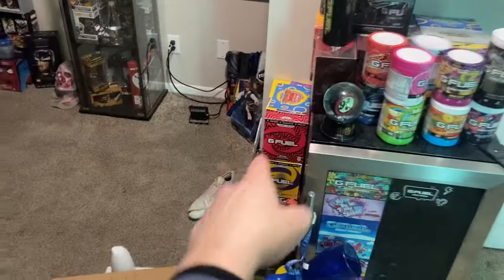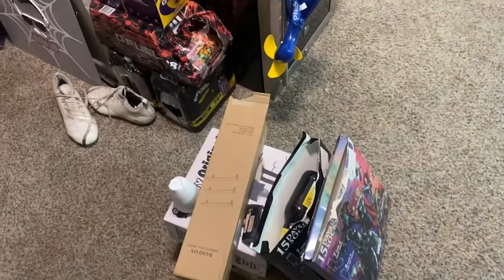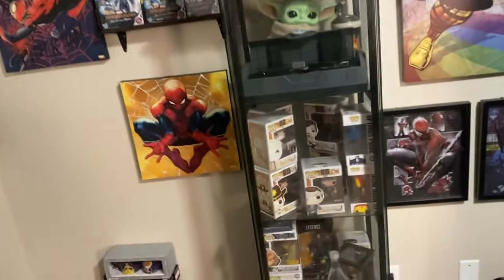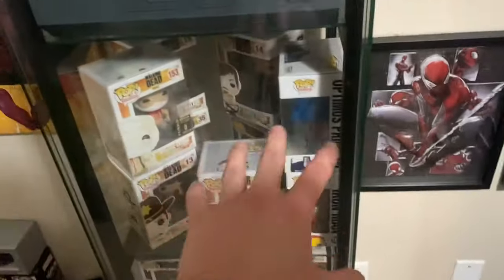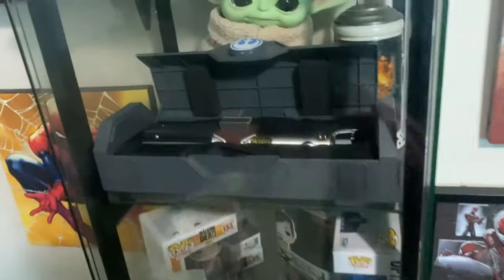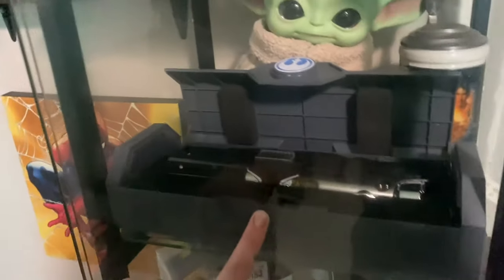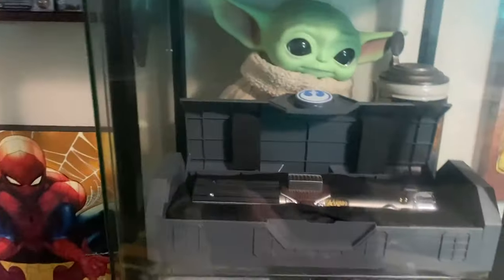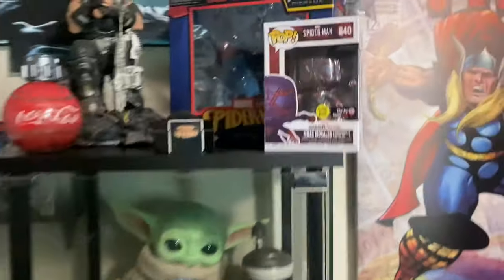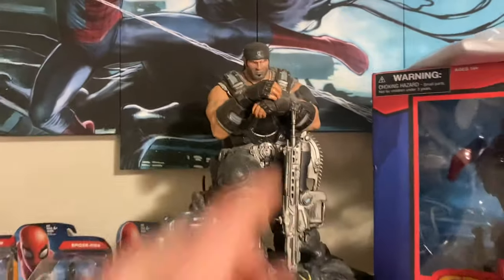I also have more G Fuel over there. This is a trash pile — don't judge, I just haven't taken it out yet, kind of lazy. Moving on to my collection: I have all my Pop figures, some more down there just thrown around. I have my lightsaber I got at Disney World — this is the Rey Skywalker lightsaber, the reforged one. It looks freaking sick, I love it.